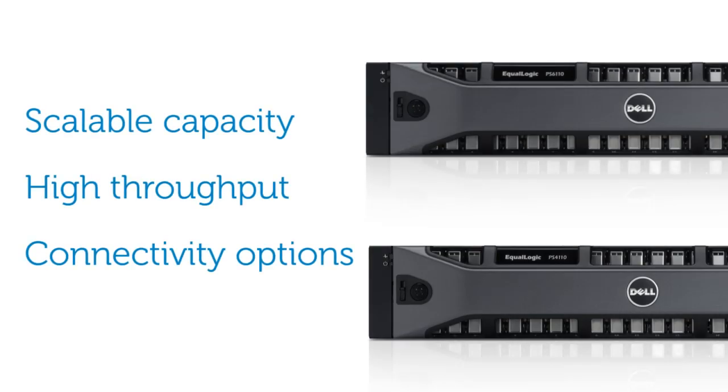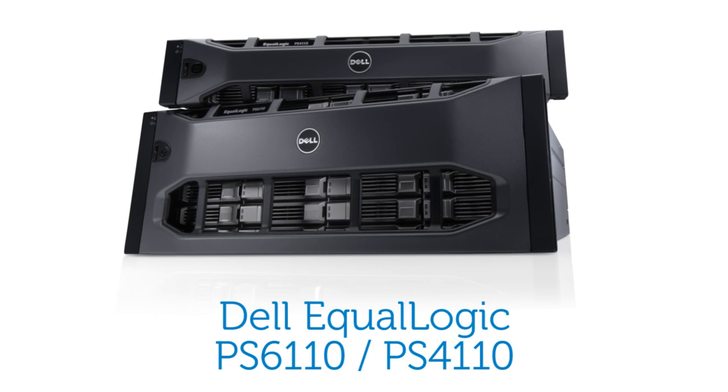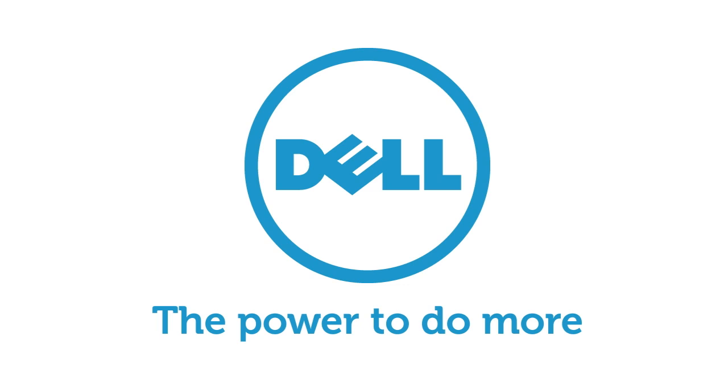Dell EqualLogic PS6110 and PS4110 series arrays scale linearly with capacity, providing exceptional throughput and configuration options to meet the demands of the virtual era. Dell EqualLogic PS6110 and PS4110 series 10-gigabit Ethernet storage arrays — fluid data solutions for your constantly expanding storage needs — give you the power to do more.